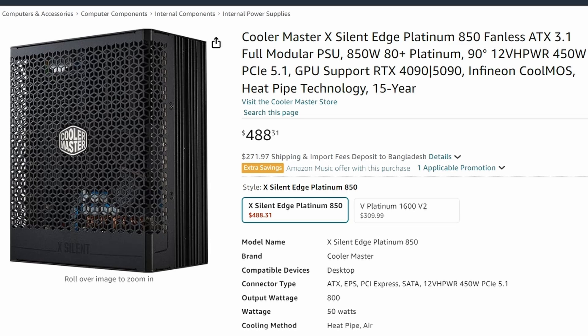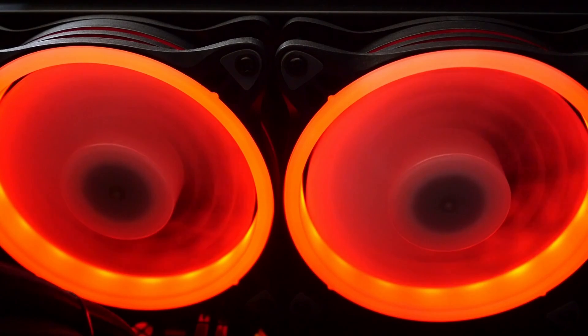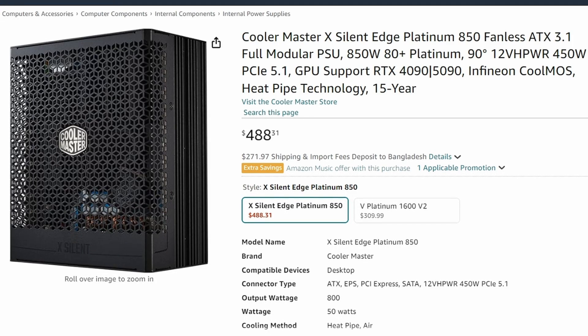First, we have the Cooler Master X Silent Edge Platinum 850 Fanless ATX 3.1 Full Modular PSU. This is a silent edge, meaning it has no fans. This particular PSU is rated at 850W 80 Plus Platinum, coming with a 90-degree angle VHPWR 450W PCIe 5.1 connector.